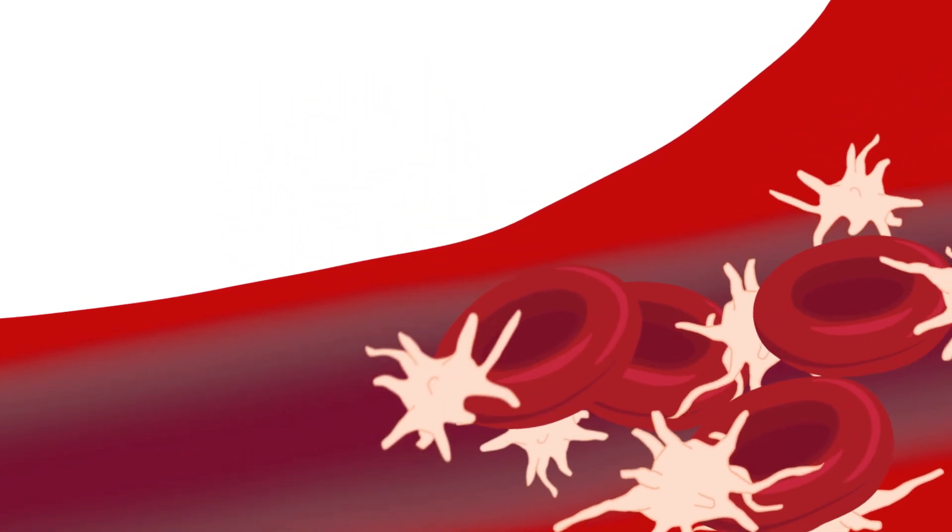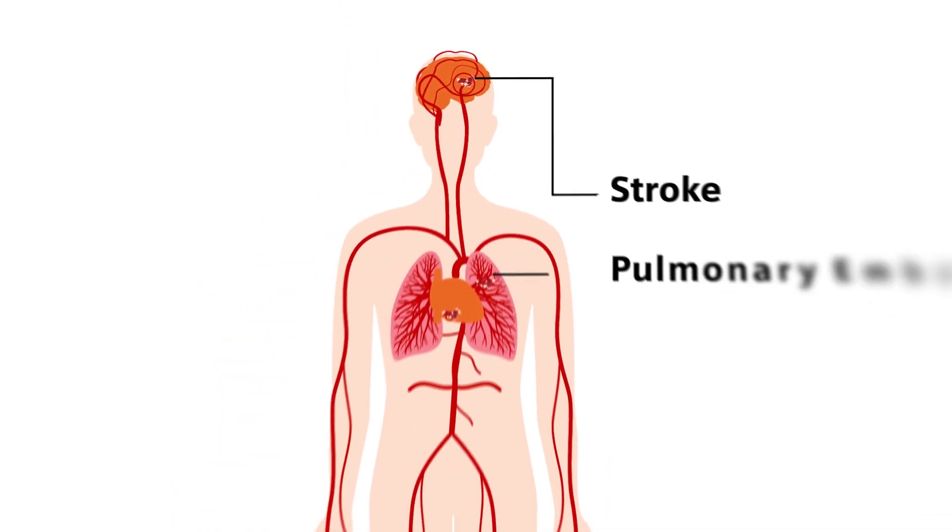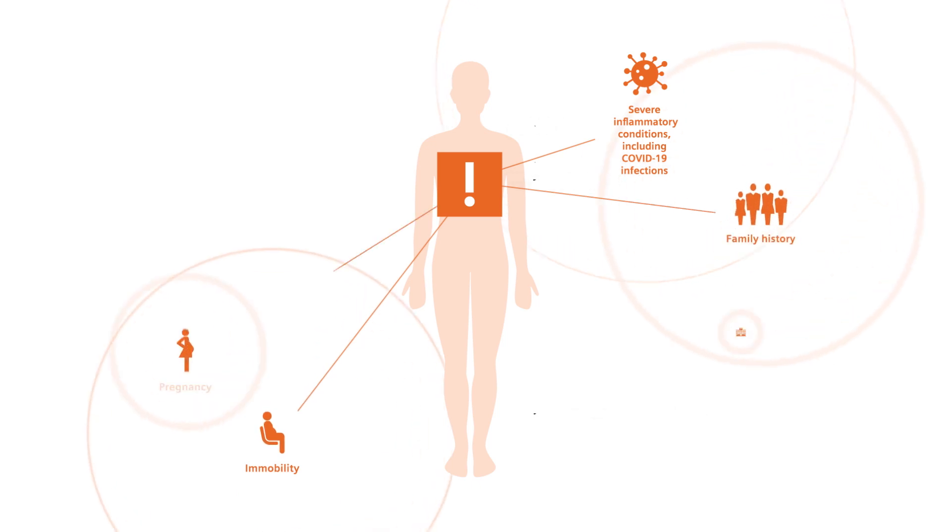Thrombosis is a blood clot in your vessel which blocks blood flow. It can be formed locally or move in the body and cause a stroke, venous thromboembolism, or heart attack.